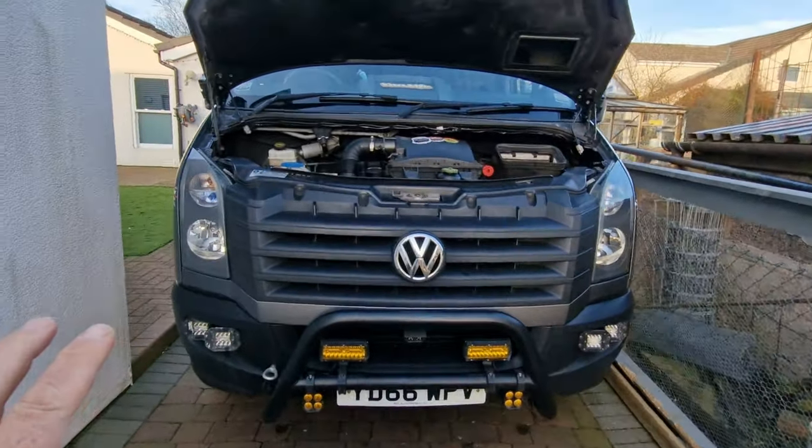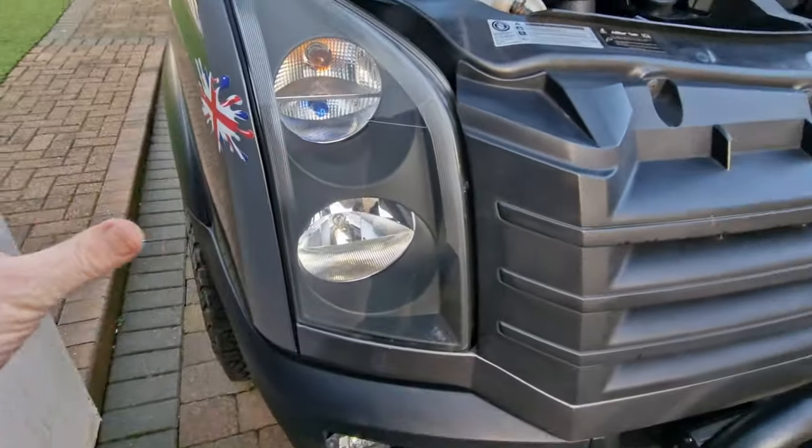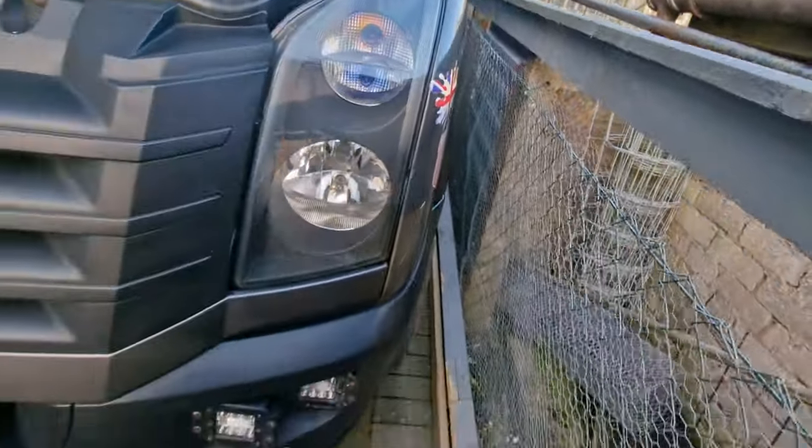Something else to check is your front end. You can't have any sharp objects, so if you've had a prang or a ding, make sure there's nothing sticking out and you've repaired any broken glass or bumpers.